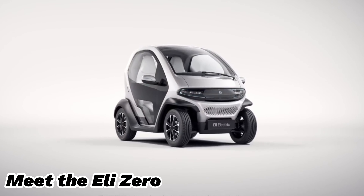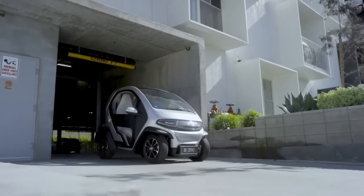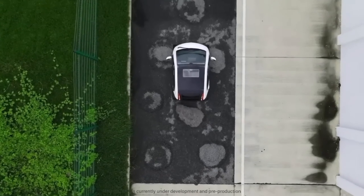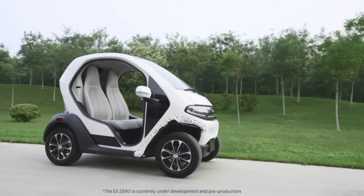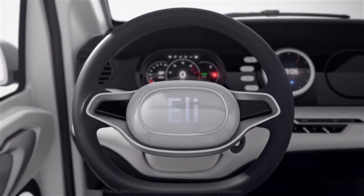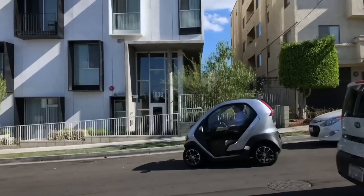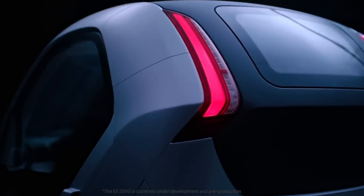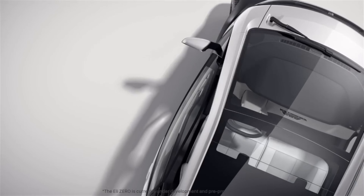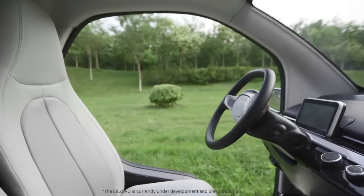Meet the Eli Zero, the perfect solution for personal mobility in urban settings. This two-seater, zero-emission electric vehicle is designed for short-range, high-frequency trips, making it ideal for city commutes. The Eli Zero is smaller, simpler, and friendlier than traditional cars. It can be fully charged in just 2.5 hours using a standard 220-240V outlet. With a top speed of 25 miles per hour and a maximum range of 60 miles on a single charge, it's perfect for getting around town efficiently and sustainably.